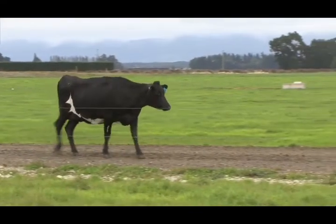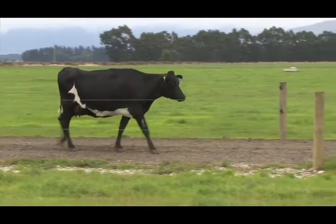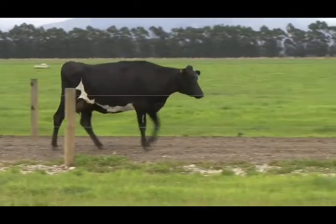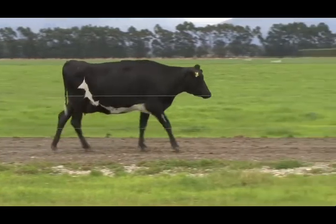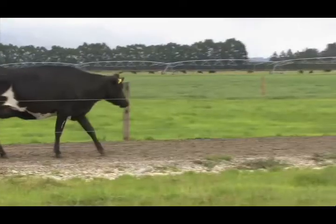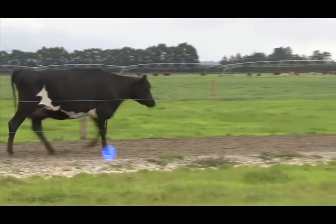This cow has a lameness score of one. She's showing some of the early signs of lameness. It's hard to identify a change in walking speed as she will still keep up with the herd. Her strides may be shortened with the rear foot missing the front foot placement.